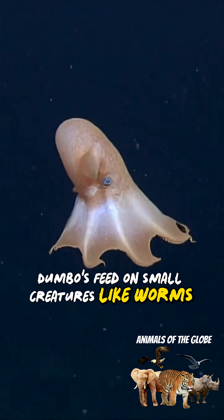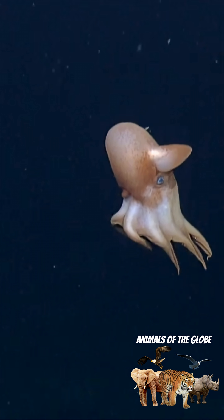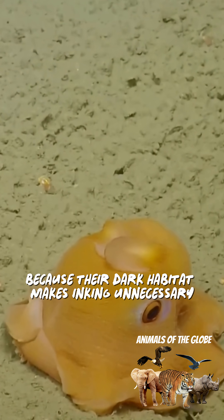Dumboes feed on small creatures like worms, crustaceans, and tiny fish by grabbing them with their arms. They lack ink sacs because their dark habitat makes inking unnecessary for protection.